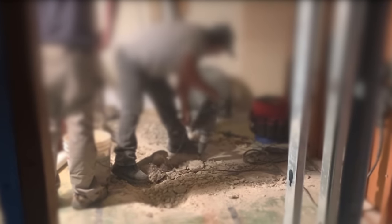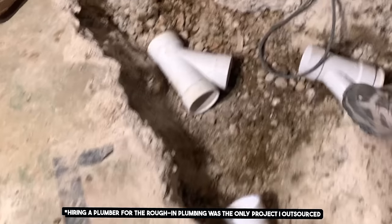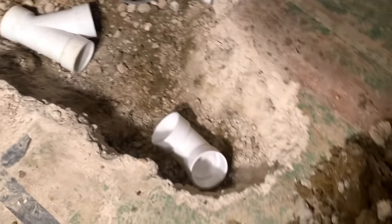This obviously involved demolishing the existing slab, and if you're going to go through the permitting process you're going to need a licensed plumber to do this plumbing work. This under-slab rough-in plumbing was the only part of this bathroom that I outsourced, so I promise we'll get back to DIY in just a minute.